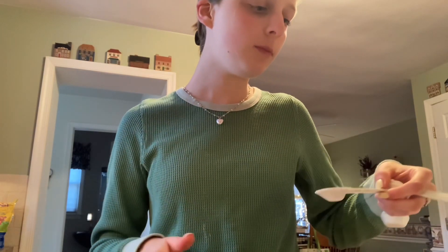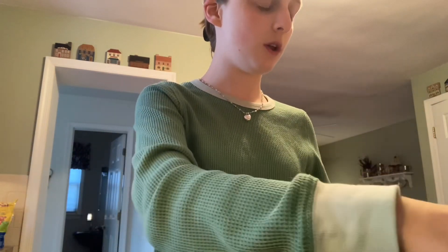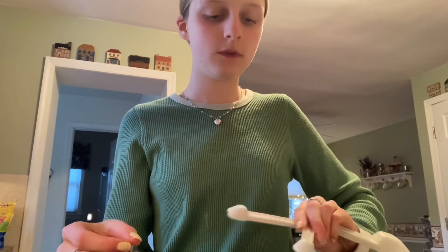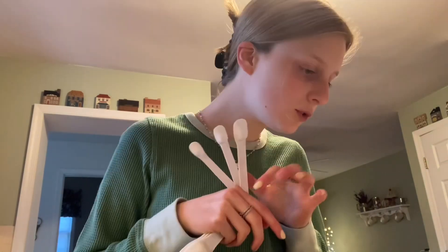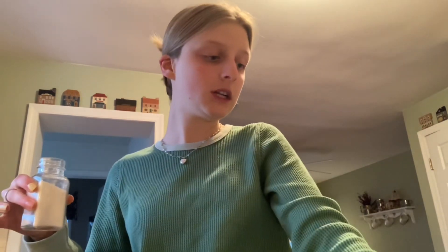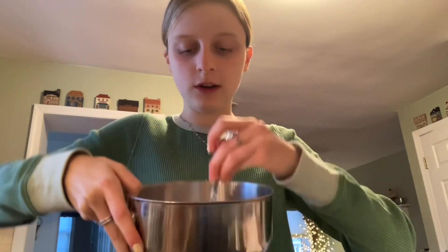First, we need to whisk together flour, baking powder, baking soda, and salt in a bowl. One and a half cups of flour — I already got it on my shirt. One teaspoon of baking powder, half a teaspoon of baking soda, one-fourth teaspoon of salt. The oven's preheating. We're going to mix the dry ingredients — it just looks like a big bowl of flour. Now set that aside and we're going to do the wet ingredients.